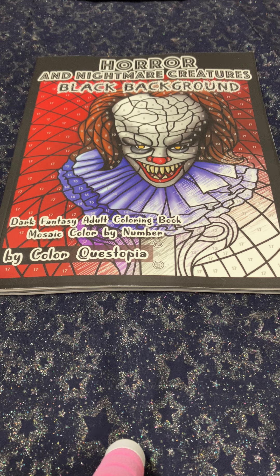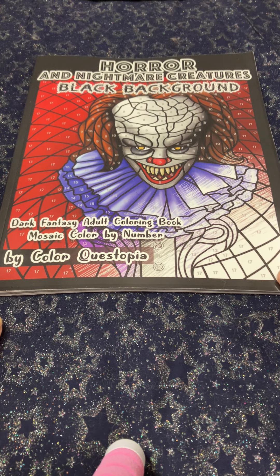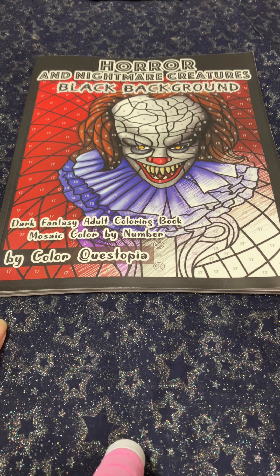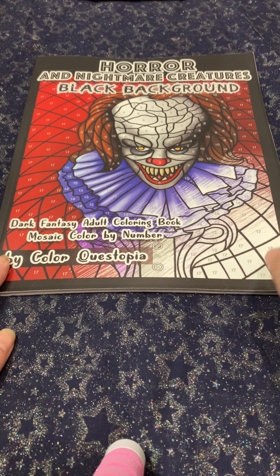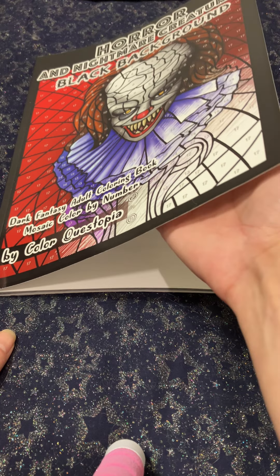Hello everyone, Coloring Cat Mom here. Today we have a flip-through of the book 'Horror and Nightmare Creatures Black Background Dark Fantasy Adult Coloring Books, Mosaic Color by Number' by Color Questopia. I saw this book while perusing on Amazon, and I'm a fan of horror and nightmare movies, so I figured I would give it a try — the art of Pennywise on the cover really caught my attention. Let's dive in!